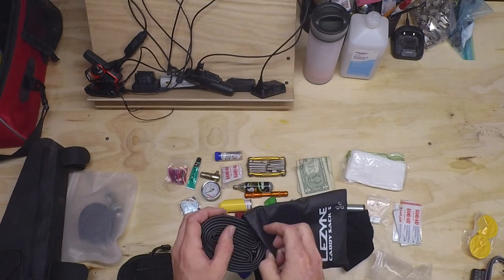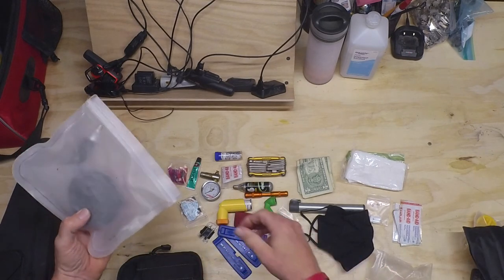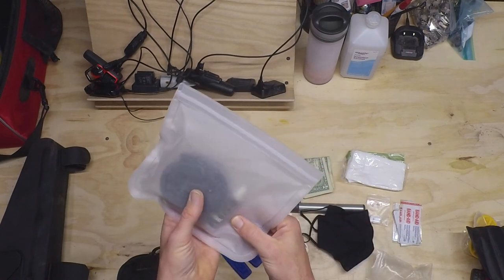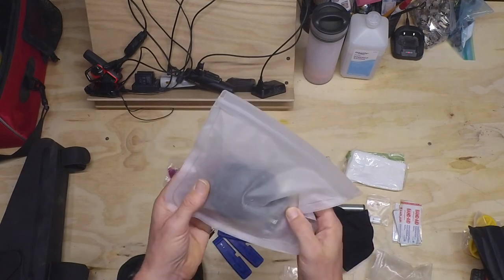When I take the bike with the gravel tires and gravel wheels on it, I have a different bag. I don't need the cleat plugs for that, I do have some extra CO2 since the tires are larger, and I just have the tube in there. It's a silicone Ziploc bag and I just fold that up and stuff it in my jersey pocket.